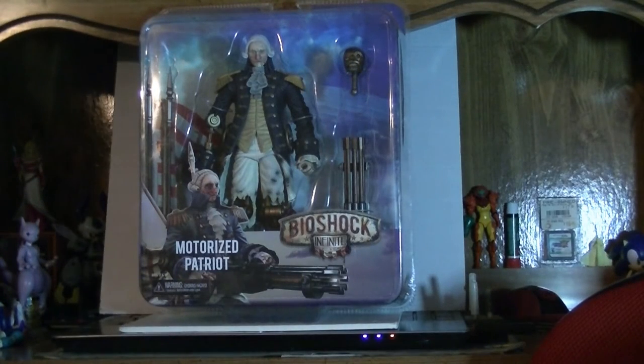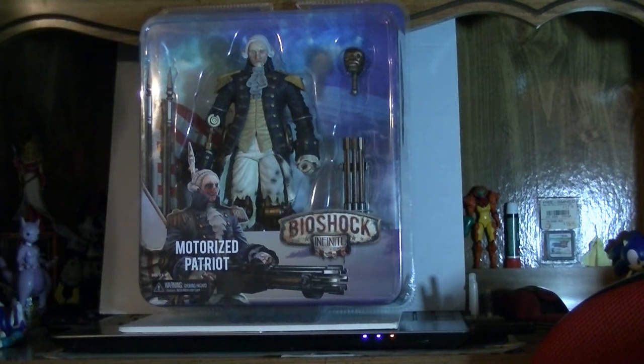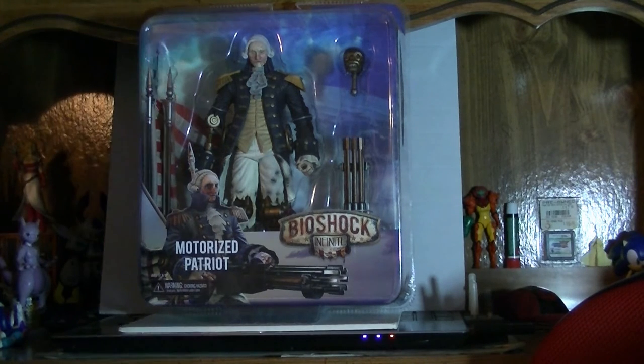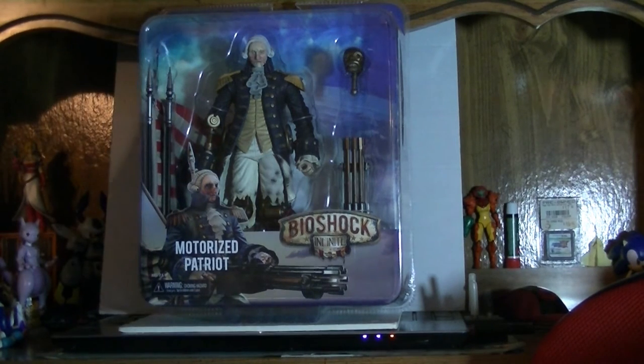Hey there, this is Wake Angel 2001, and I'm bringing you another thing that I picked up at Toys R Us from the clearance rack. Originally retailing for $30, you can now get it for $5 if you can find them. It is the Bioshock Infinite Motorized Patriot, otherwise known as Creepy Robot George Washington.